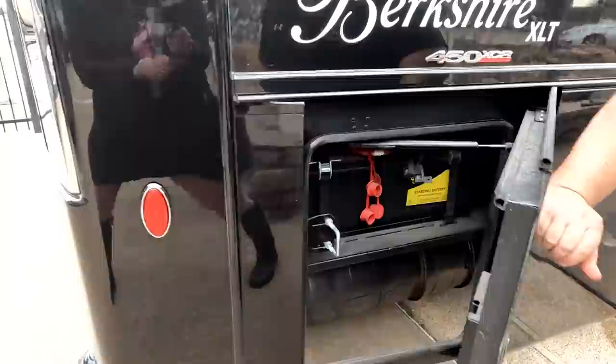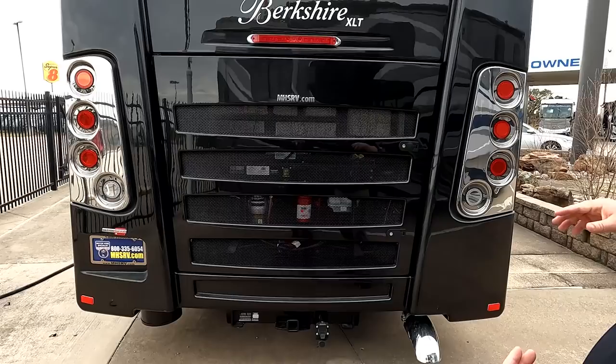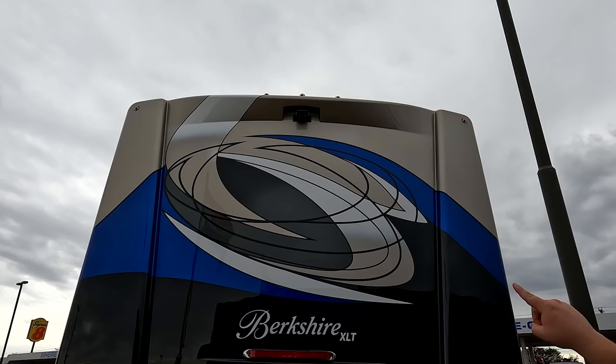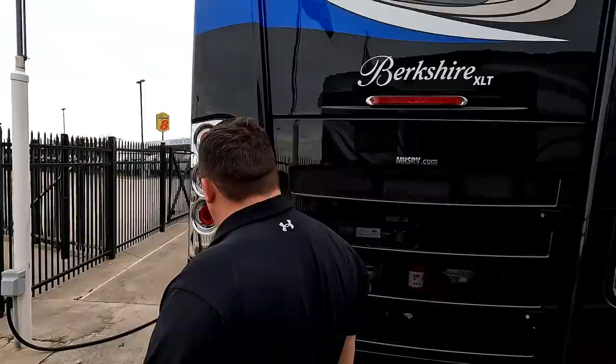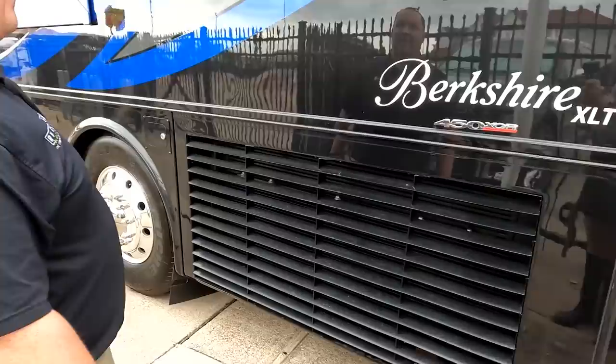Right here is where your DEF fill is, and here are some of your batteries. Coming around the back — and no ladder again on this motorhome, but I actually don't expect that on a diesel. We do have a 10,000-pound hitch. Right here is your engine access. Nice rear cap and rear tail light. It is a one-piece fiberglass roof. There is your rear camera and AC units up on the roof. This is the Berkshire XLT — extra large and tough. You've got the side-mount radiator.